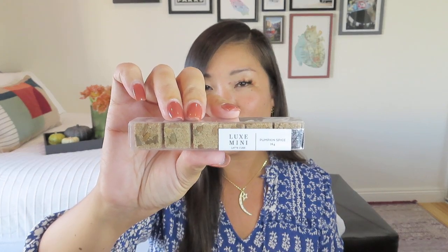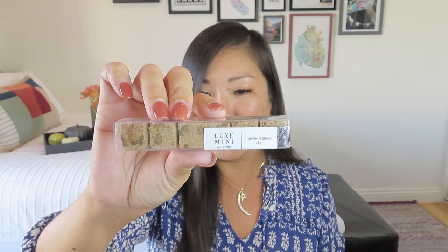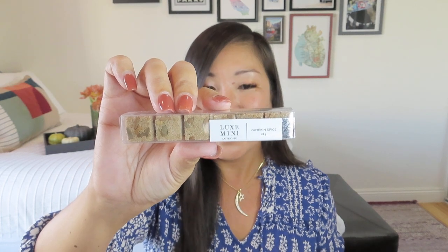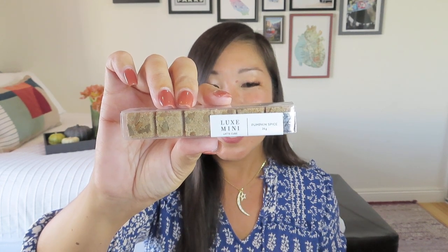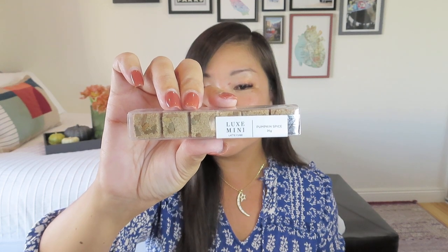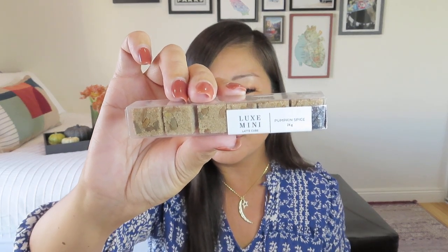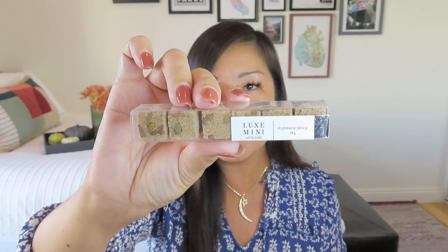There's still more! Latte cubes in pumpkin spice — these are adorable. Lux mini latte cubes, you just drop them into some water. They're used in coffee, tea, or liqueur. The brand Teespresso stands for luxurious self-treatment and serves as a reminder of individual self-worth — say no more. This has a value of $12. It's like a flavor sugar cube — it looks delicious. It turns your coffee, tea, or liquor into pumpkin spice goodness. That's awesome.